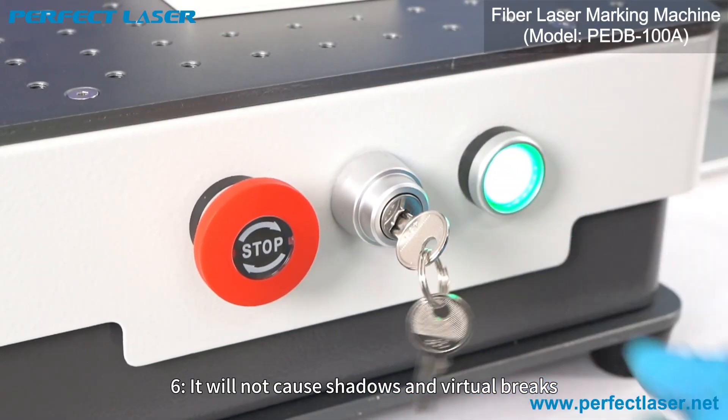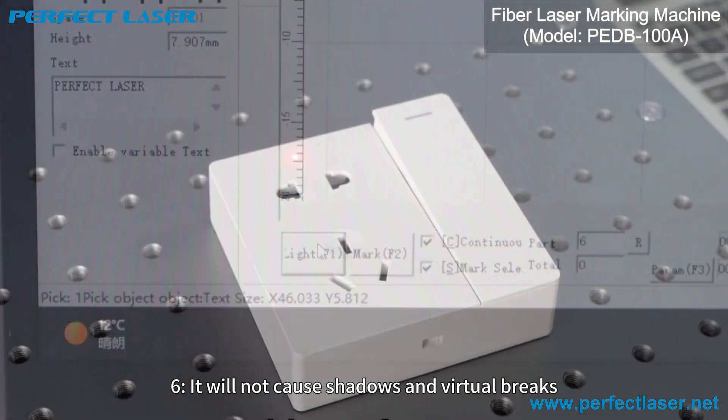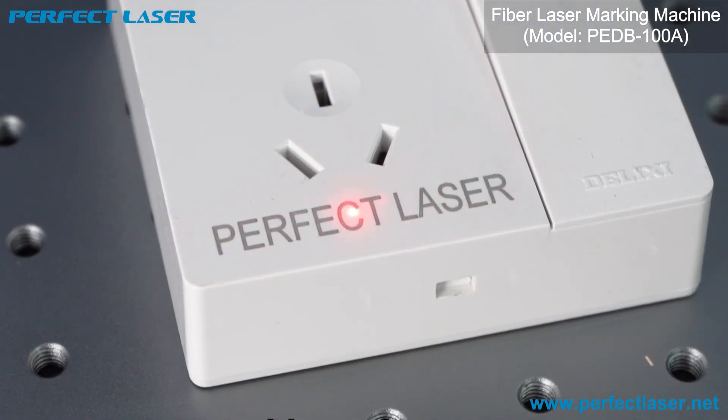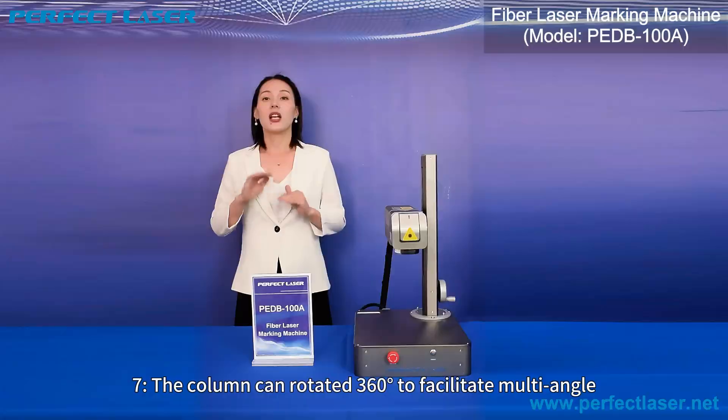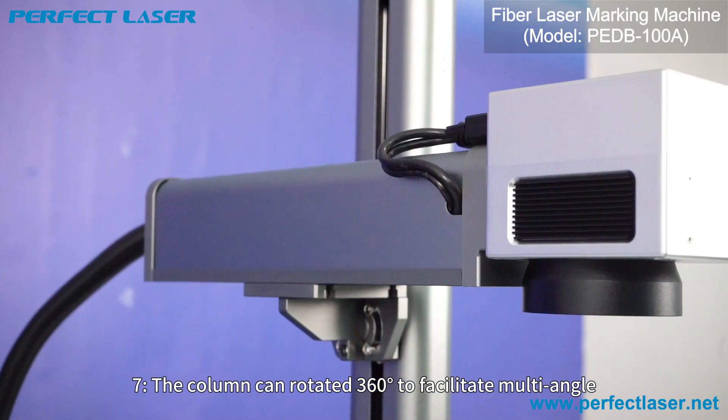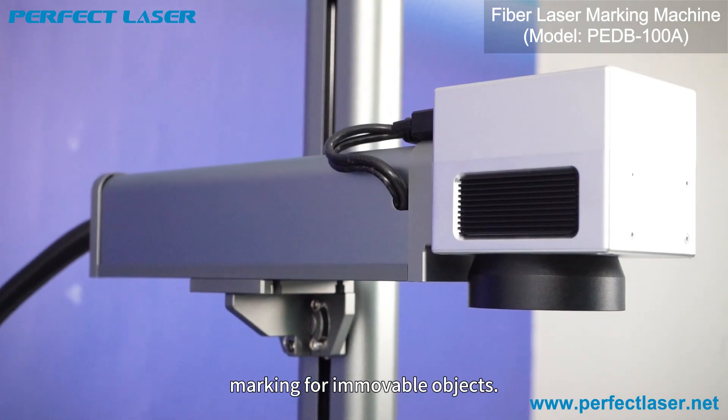6. It will not cause shadows or scratches when processing special materials. 7. The coating head can rotate 360 degrees to facilitate multi-angle marking for immovable objects.